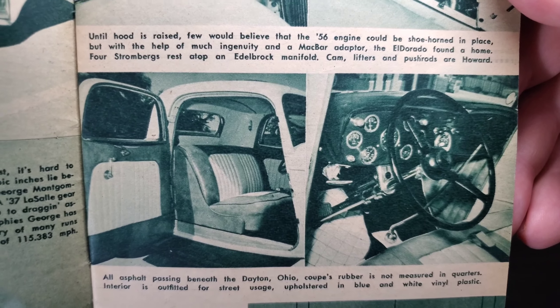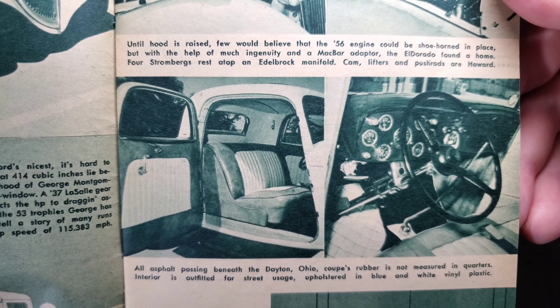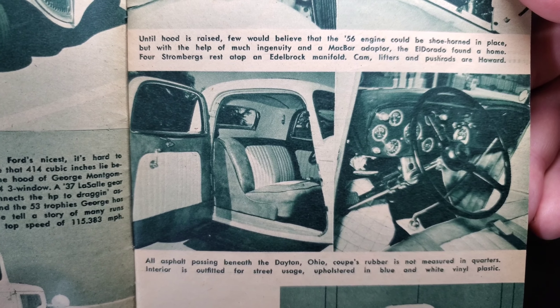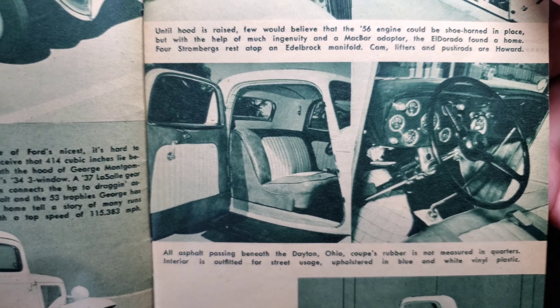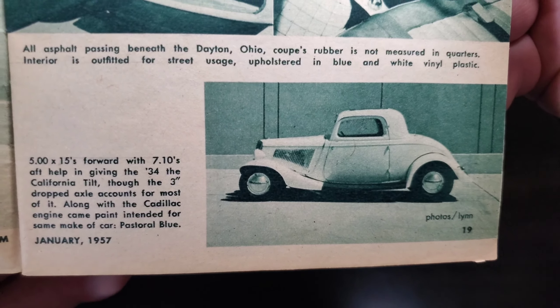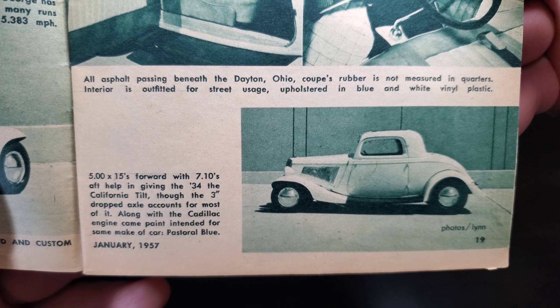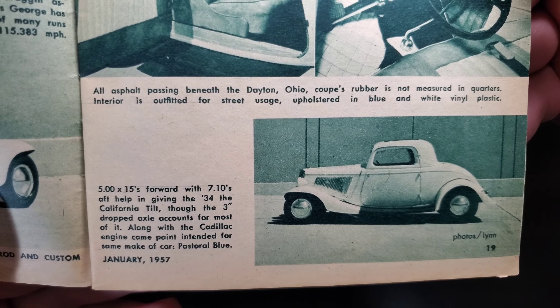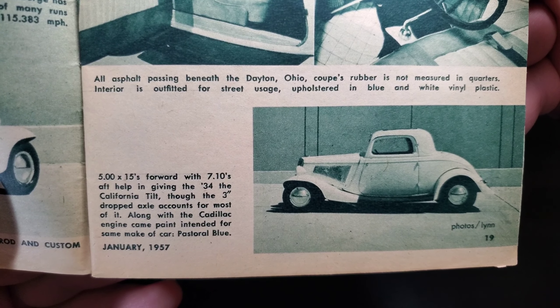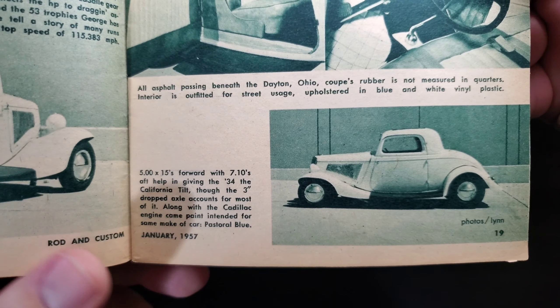All asphalt passing beneath the Dayton, Ohio coupe's rubber is not measured in quarters. Interior is outfitted for street usage, upholstered in blue and white vinyl plastic. 5x15 Fords with 710s aft give the 34 the California tilt, though the three-inch dropped axle counts for most of it. Along with the Cadillac engine came paint intended for the same make of car — pastoral blue.